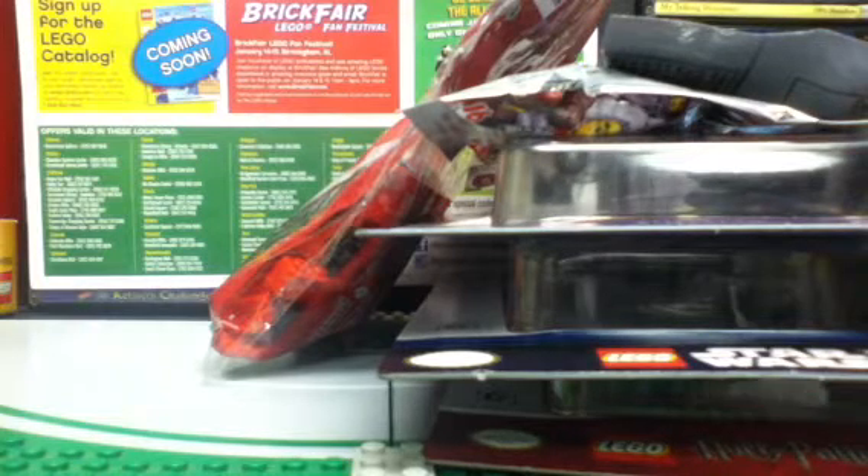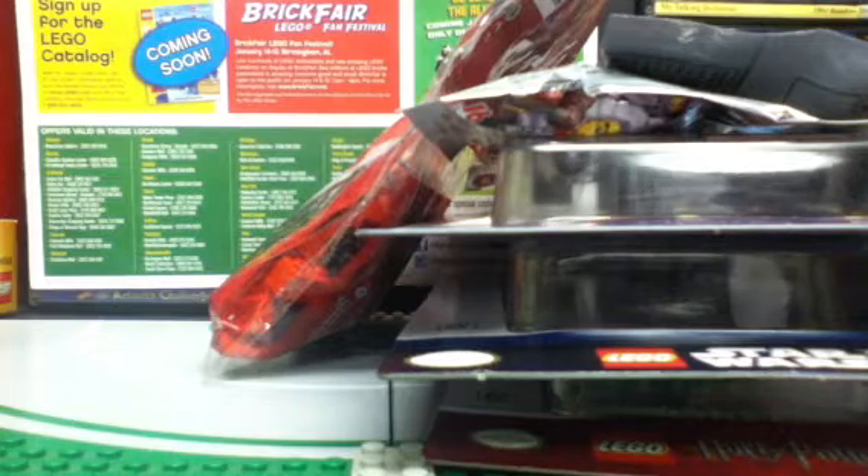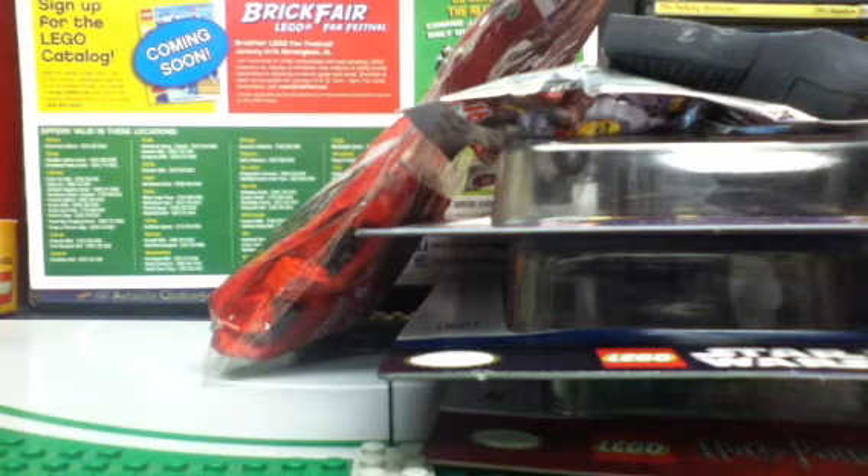Alright everyone, it's time for another LEGO haul. This one comes to us from 5 Below because I wanted to go there to get some collectible minifigures today. I will have a store visit vid up shortly, but first we'll get to some things I found there. I did obviously get more than just collectible minifigures, and let's take a look at them now.